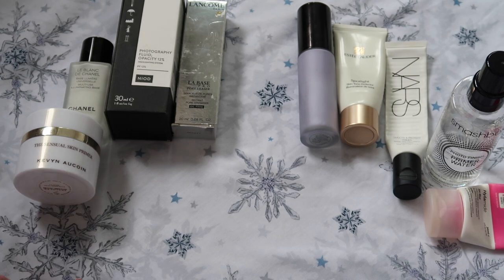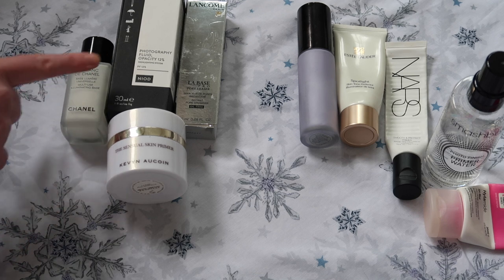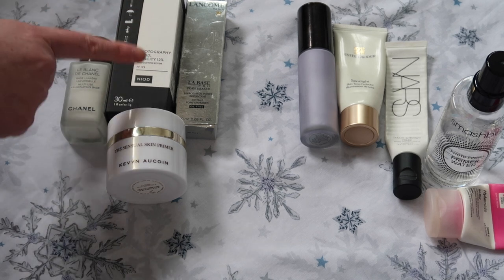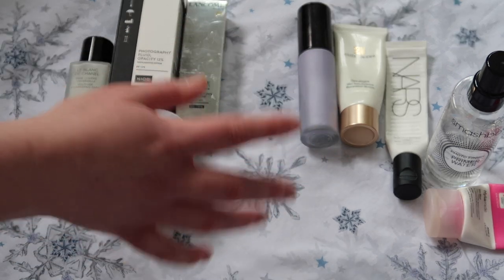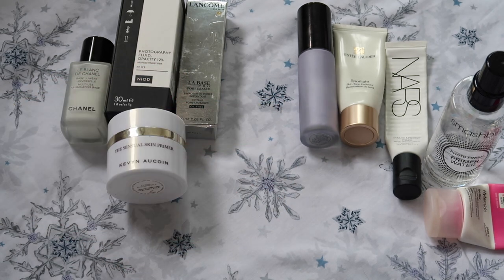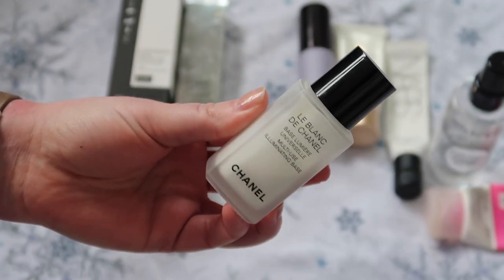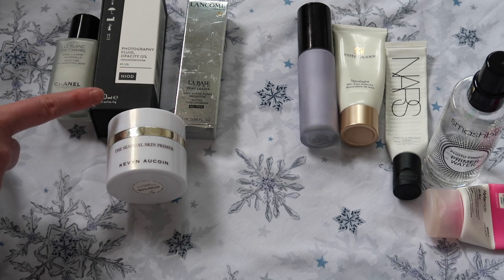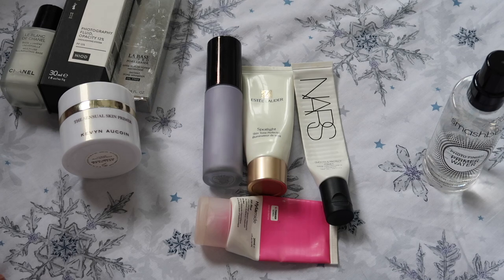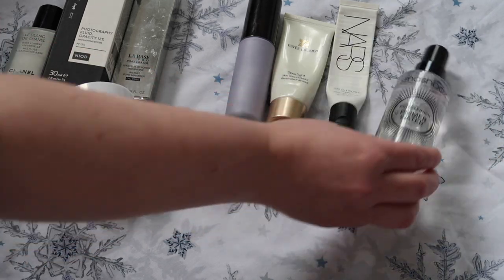I'm putting into storage the Kevin Aucoin Sensual Skin Primer, the Chanel LeBlanc, the Neod Photography Fluid, and the Lancôme Le Base Pro — mainly because these haven't been picked out to get used up based on how they've been used already. The ones I'm most excited about getting back to are actually the Chanel. I've got it in my head that I'd really like the VDL Lumi Layer Primer, and I'm trying to convince myself this does a similar thing. I've never opened the Lancôme one, which I'm very excited about. But in 2021, finishing these four is top priority and I will keep the Smashbox down for eyeshadow.